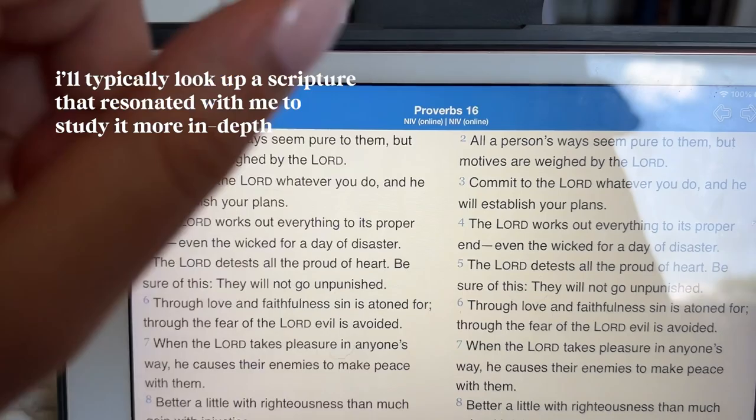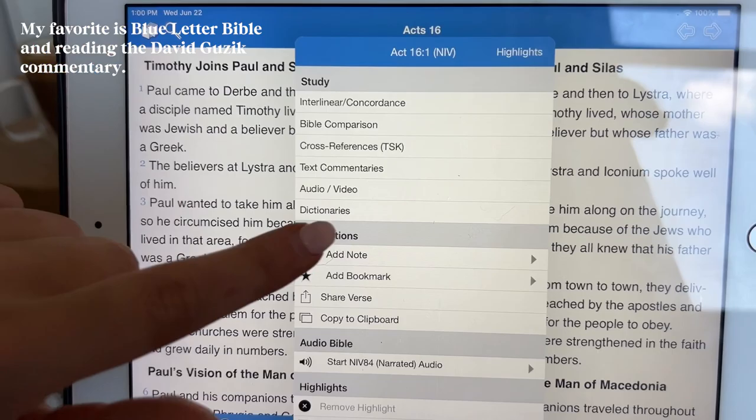If there's something that stood out to me while reading, I'll go into a commentary and see what it has to say. My favorite is Blue Letter Bible, and reading the David Guzik Commentary.